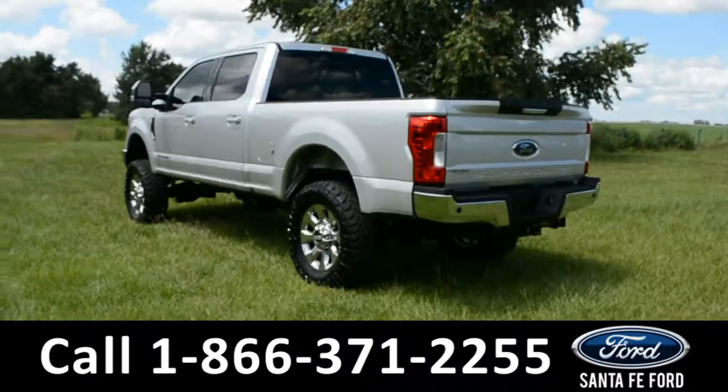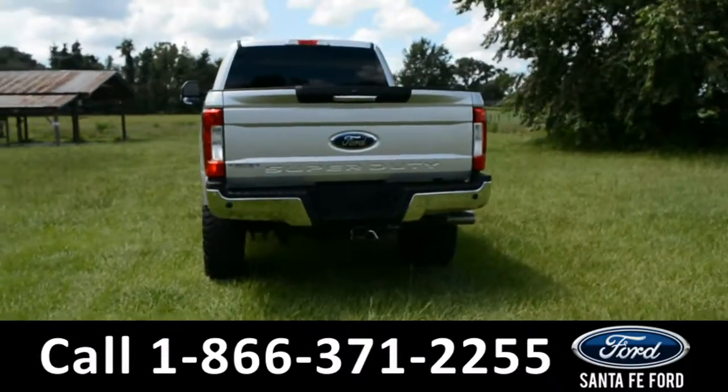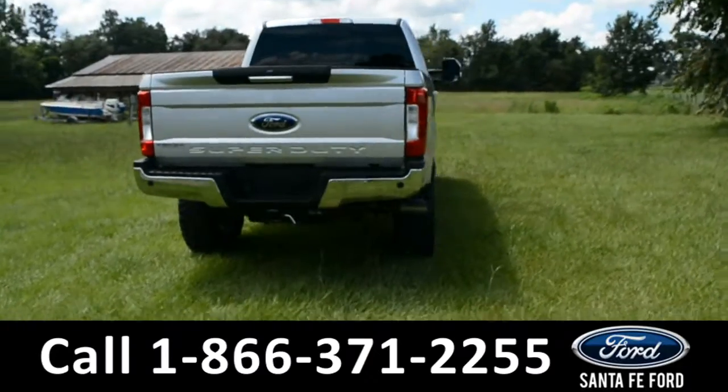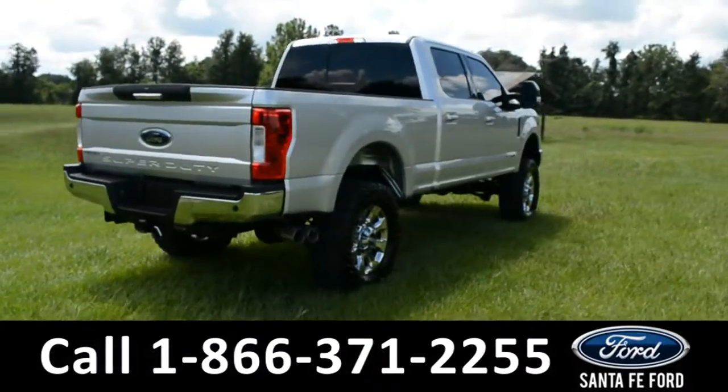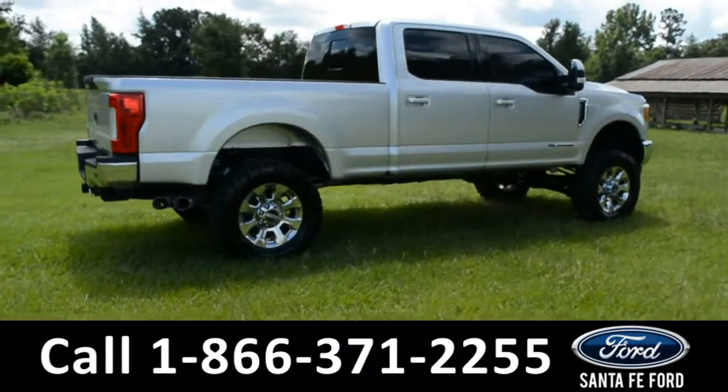This vehicle is still covered by its bumper-to-bumper warranty, has only one previous owner, and has a clean Carfax. For more information, please visit us online at SantaFeFord.com or give us a call at the number located down below.